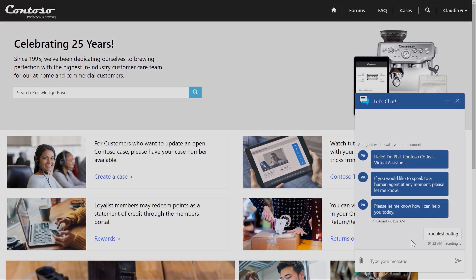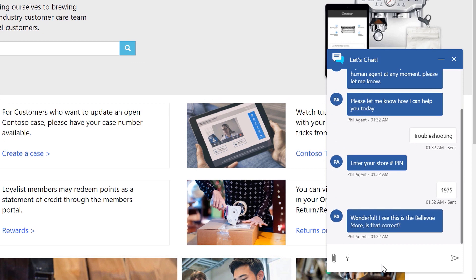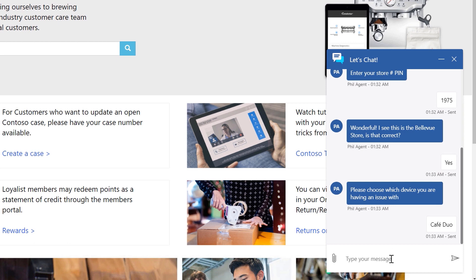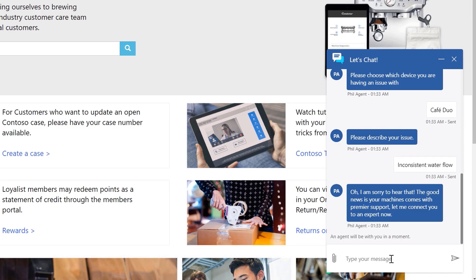Exactly. Not every issue can or should be fixed by software and automated responses. Let's say the machine is not performing consistently — maybe the water isn't flowing properly. A lot of different variables could cause this. Here's a standard text-based exchange. In this case, the virtual agent has identified the store as well as the equipment available to troubleshoot, and is asking the customer to describe the issue. The customer is concerned about inconsistent water flow. Behind the scenes, intelligent routing uses AI models and rules to assess incoming service requests, ensuring all customer interactions are routed to the correct agent without constant queue supervision.